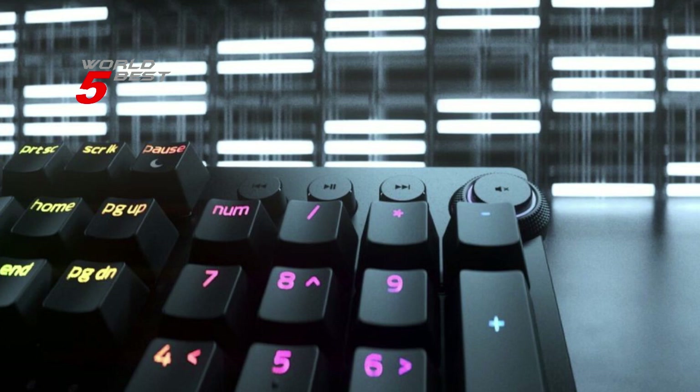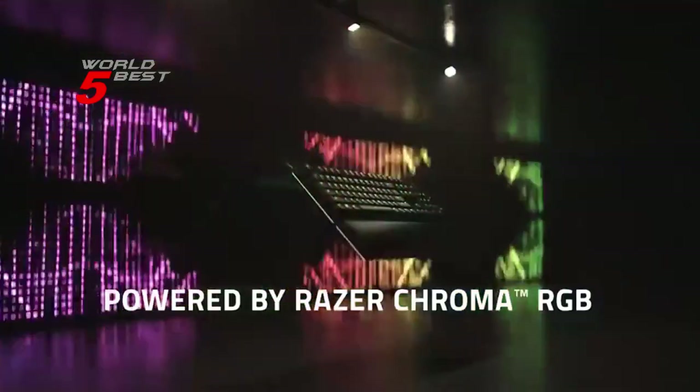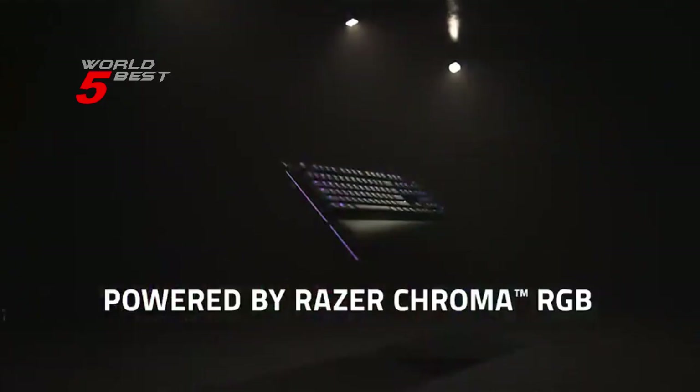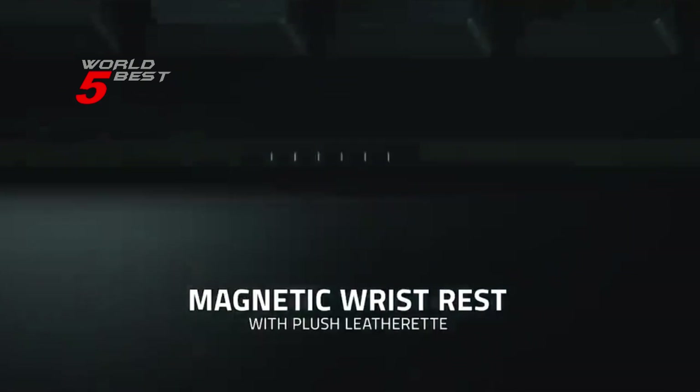Overall, the Razer Huntsman V2 Analog Gaming Keyboard is highly recommended for gamers who are looking for a superior gaming experience. With its exceptional design, key switches, RGB lighting, and media keys, it's sure to provide you with a competitive edge in your gaming journey.